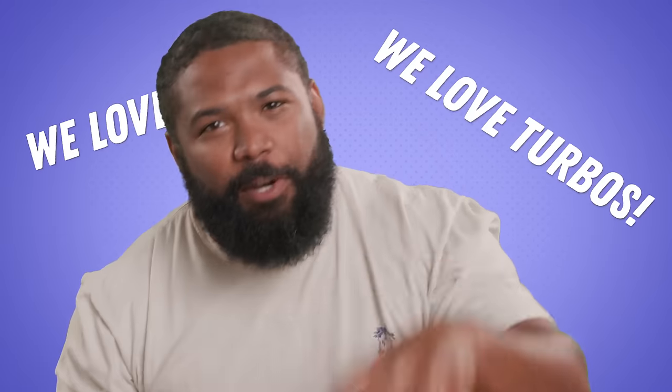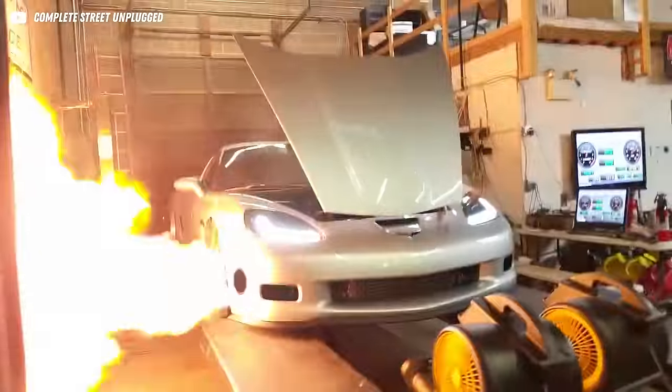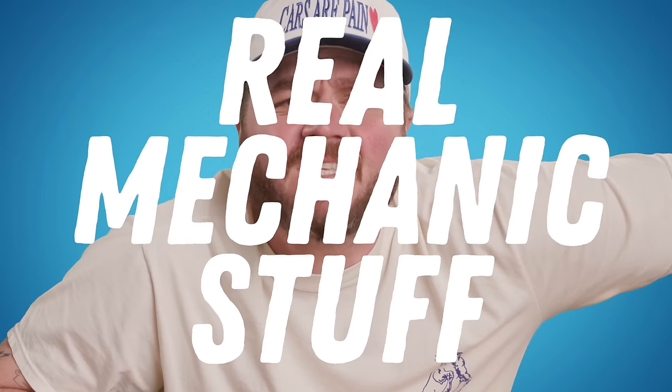We love boost, we love turbos, and when they work, they're absolutely amazing. But when they don't, they can fail pretty spectacularly. We brought in some real mechanics to watch clips of insane turbo failures and break down exactly what went wrong. Welcome to Real Mechanics Stuff.